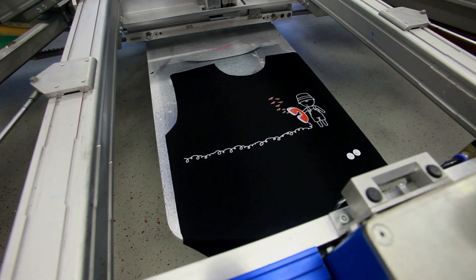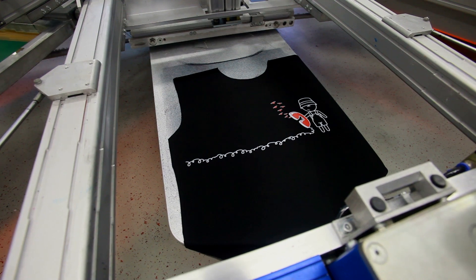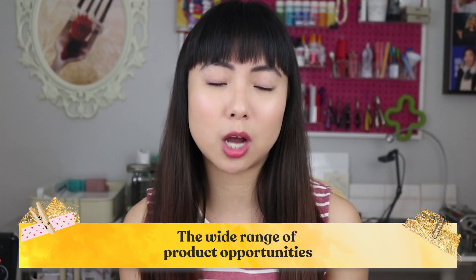First and foremost, I think it's a great idea to start a screen printing business. There are a lot of advantages. What I think is such great potential with screen printing is the wide range of product opportunities.